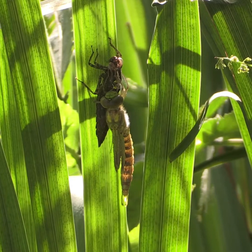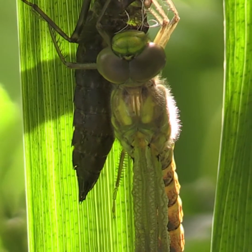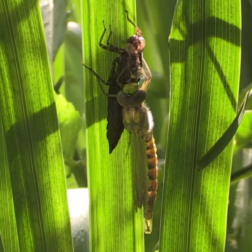It takes another 15 minutes before its wings, tightly packed like a parachute, slowly unfurl to their full length.